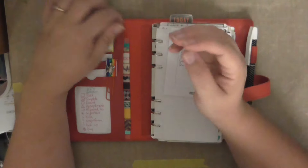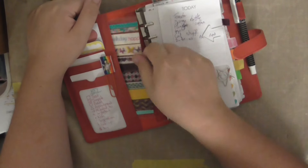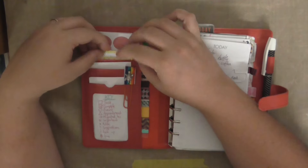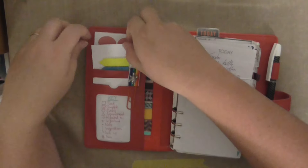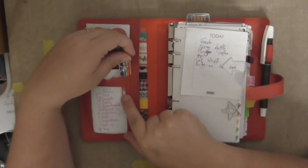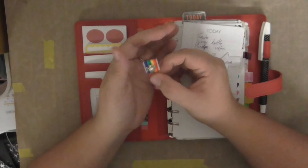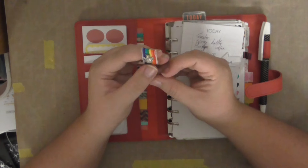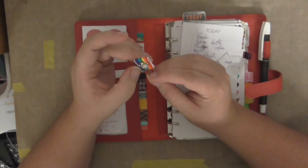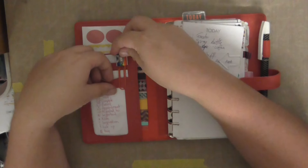I've still got my washi tape in here. I've used some of it — little bits here and there. I don't decorate as much as I used to. There are stickers, more stickers, and flags. My key is still there. And my little — I think it was one of the ladies from Planner Addicts Australia whose son got creative and started making these little planner things. He wanted to sell them, so I bought one. I thought it was super cute because I love turtles. I didn't choose the colour but I got sent an orange one, and orange is my favourite colour, so I really love him. He just sits in there and keeps my planner happy.